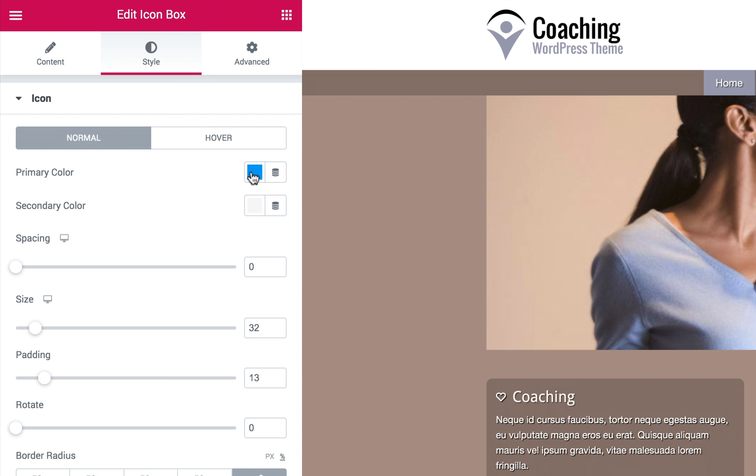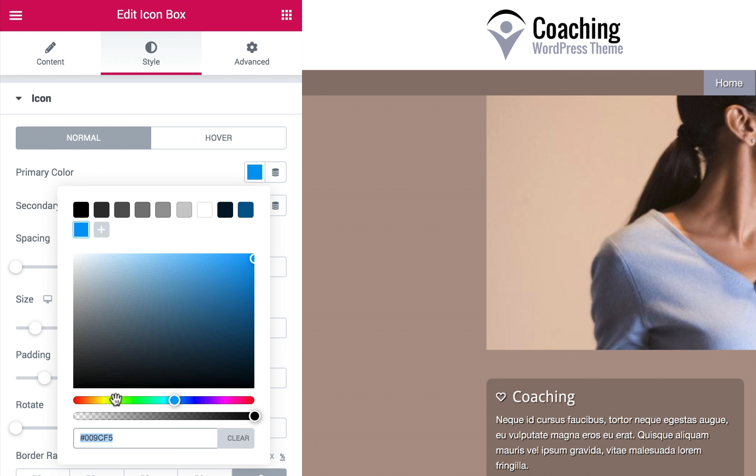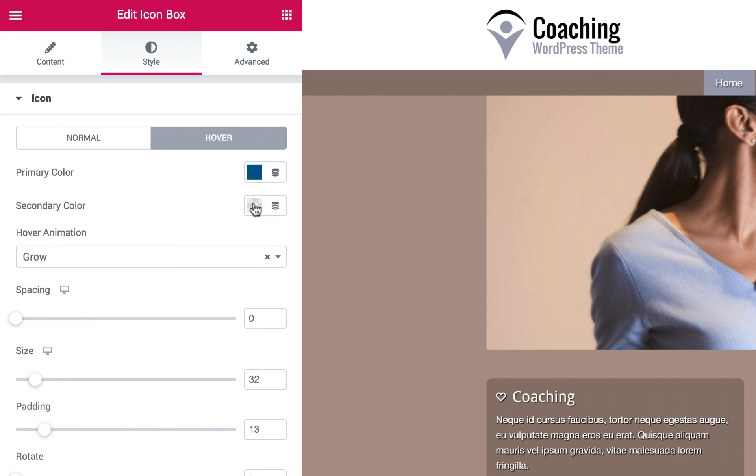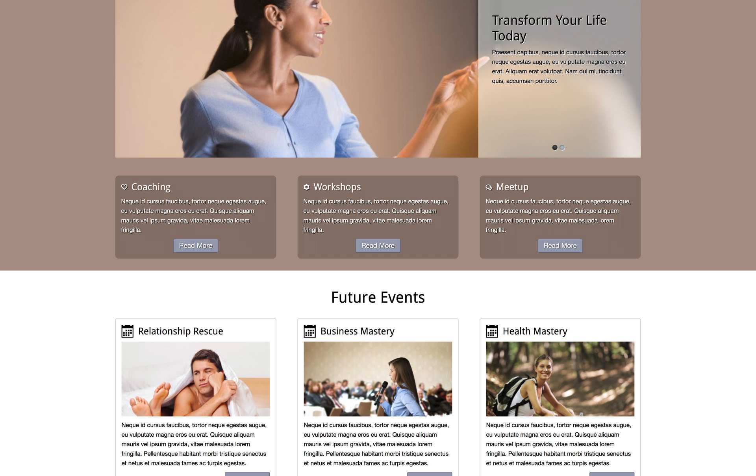Its homepage has a clear layout where various content areas are highlighted. Your Twitter stream, latest posts, a blog overview section and an upcoming events overview are combined with your most important coaching services.